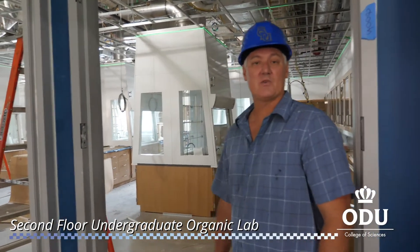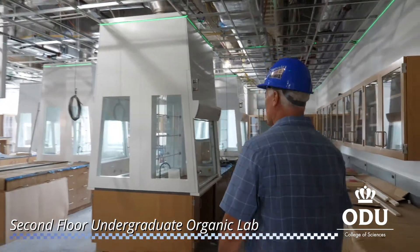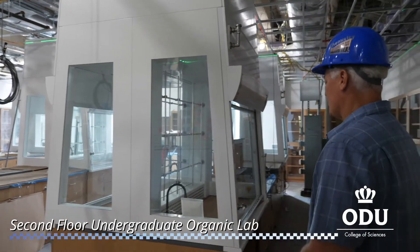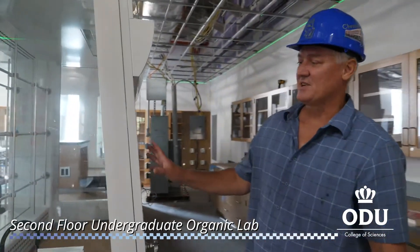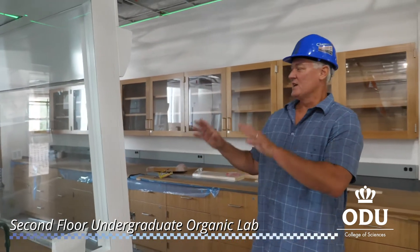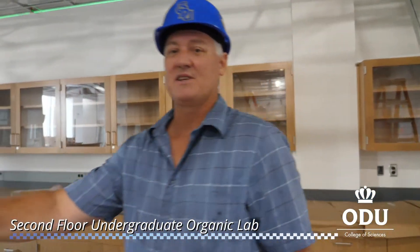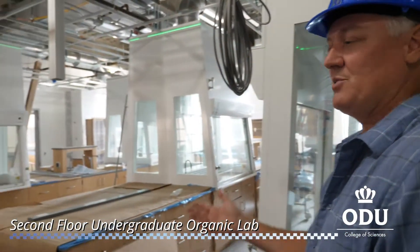On the second floor we also have our undergraduate organic laboratories. Every student has his own hood — these are very specially designed hoods that have only been out for a few years. Because there is glass all around, you can look across the room and see what's happening throughout the lab, which is very important for safety with the teaching assistants.